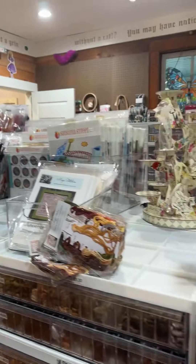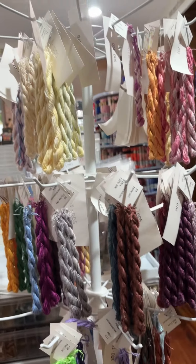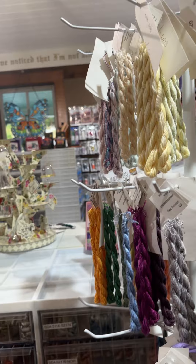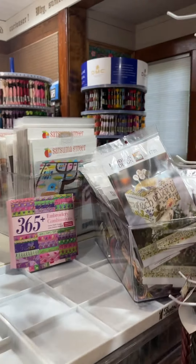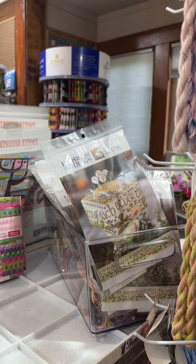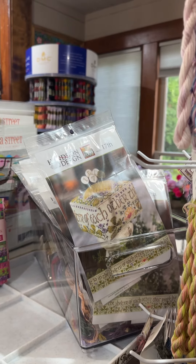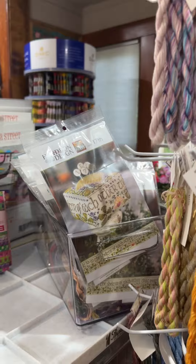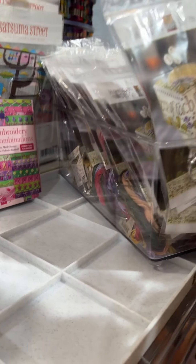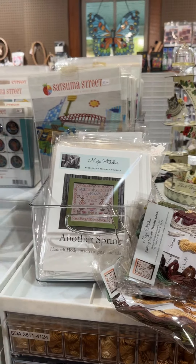Here we have Dinky Dye works — we had a little collision with that today so we need to do some straightening; it was busy and fun. We have some charts from Hands on Design kitted for the 17th, which was our brick-and-mortar birthday on March 17th, with linen and aida, pins, and threads all kitted together. Some packs have threads and some don't, but they all have pins. And then we've got some Mojo Stitches kits made up for some of her designs.